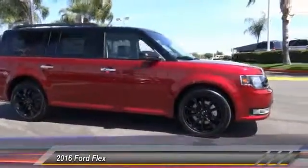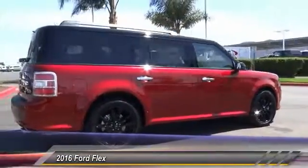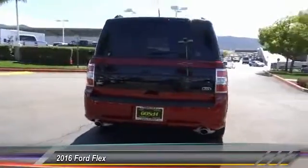2016 Flex. Flex isn't just exciting to look at, it's exciting to drive. It hunkers down, puts a limit on lean, and is priced below $45,000.